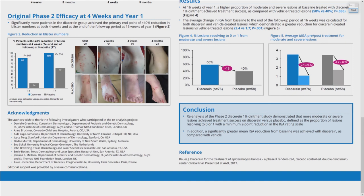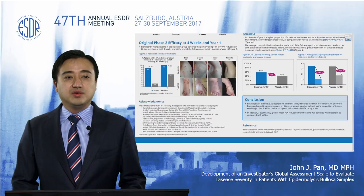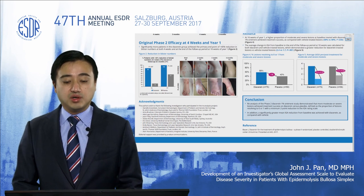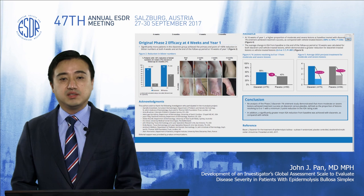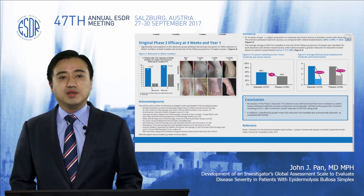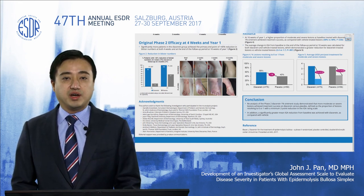In conclusion, we believe this is a major step towards the development and validation of a novel assessment tool specifically for EB simplex patients, based on the collaboration amongst investigators from across the globe. We believe this also provides a clinically meaningful link between the assessment tool and the clinical results from the prior Phase II study. Thank you very much for your attention.